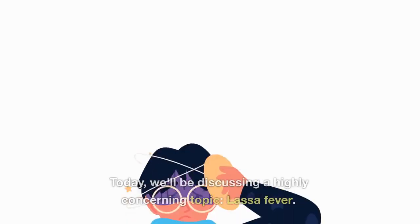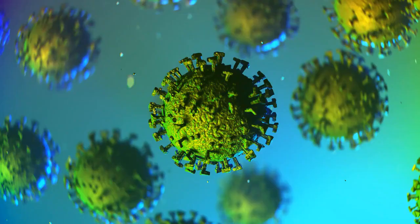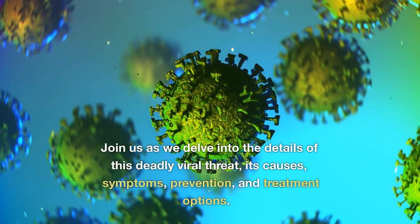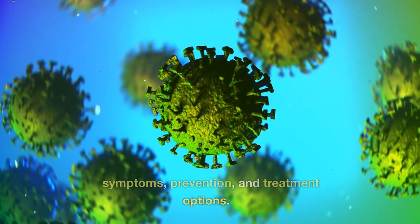Welcome back to our channel. Today, we'll be discussing a highly concerning topic, Lassa fever. Join us as we delve into the details of this deadly viral threat, its causes, symptoms, prevention, and treatment options.